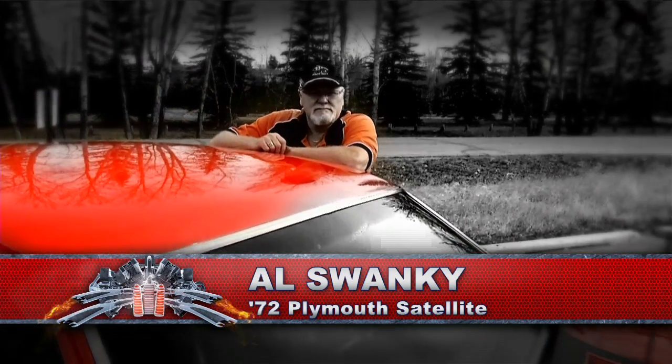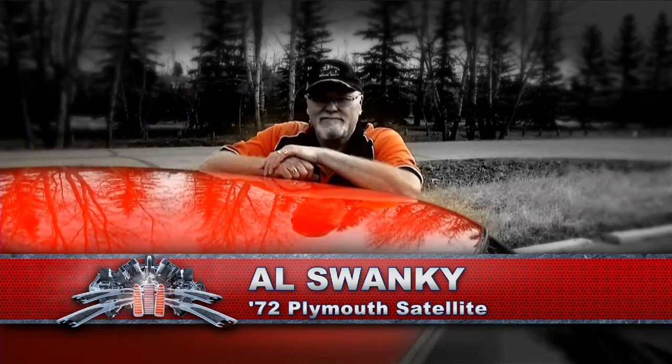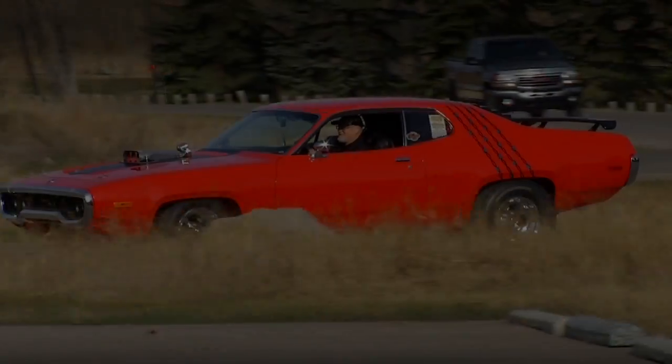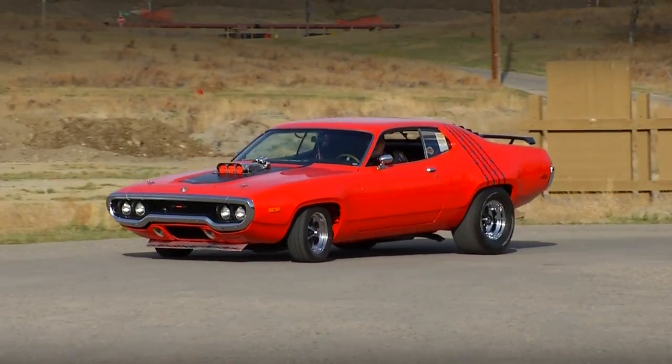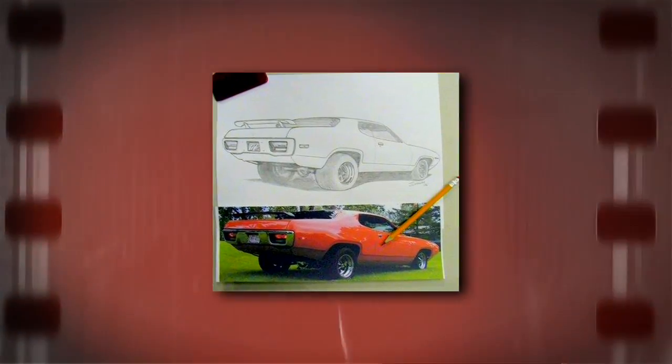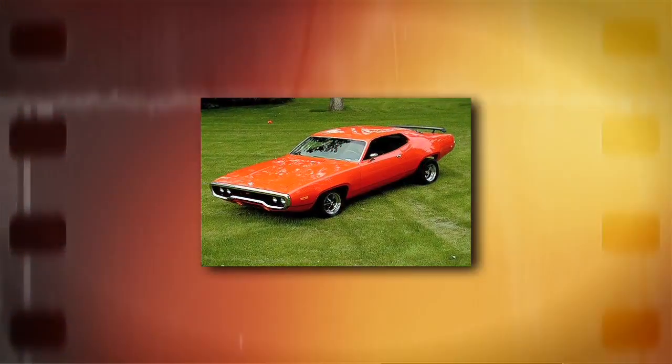Hi, my name is Al Swankie and this is my 1972 Plymouth Satellite Sebring. I've wanted this car since I was about 14 years old. I saw one at the drag strip in Saskatoon and I lost it. It became an obsession with me. I ended up drawing pictures of it, and 40 years later, I now own it.